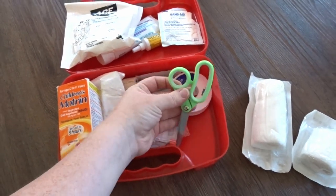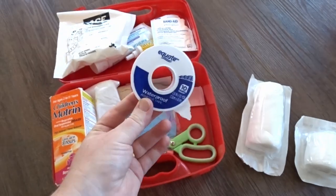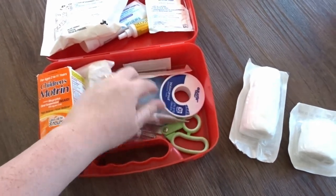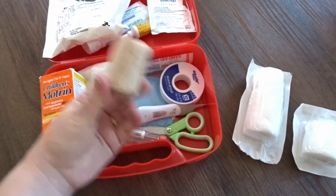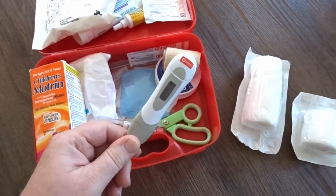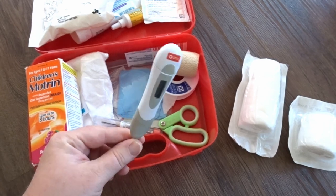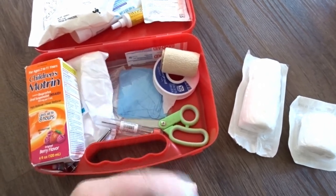I have scissors so I can cut the gauze to size, and tape to hold gauze in place. I used to have a box of Band-Aids in here but that was impractical for space, so I just have Band-Aids loose. I also have a thermometer — if we're out and about and one of the kids starts acting sick, I can check their temperature, and if they have a fever it's time to head home.